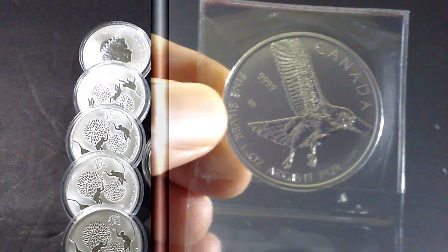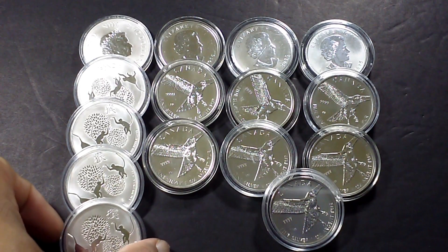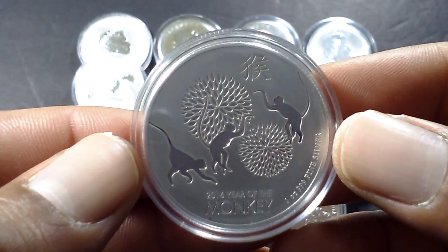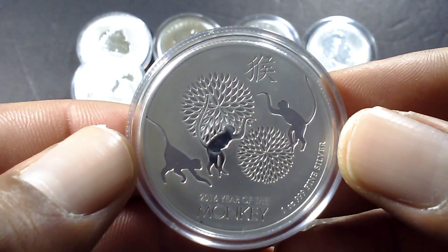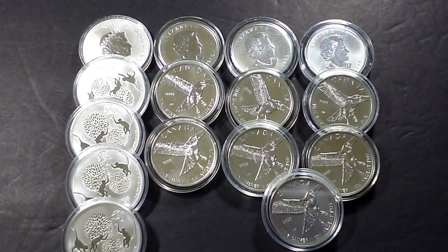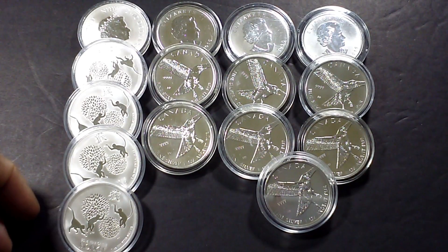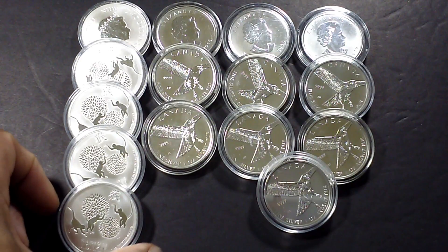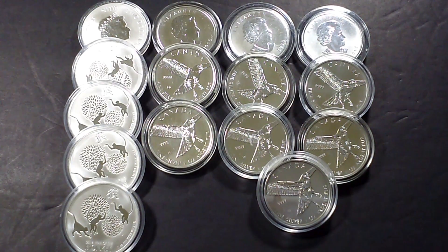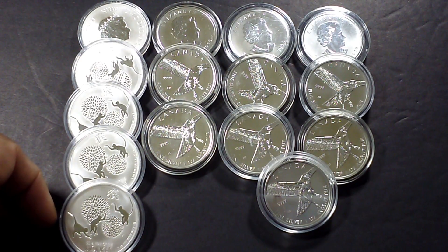There you have it — 15 more rounds added to the stack. Silver is at a really good price right now, and has been for quite some time. If you're not taking advantage of that, I suggest you do. Buy as much silver as you can when it's low, because who knows how long this will last. Precious metals in general do well in an unstable economy — when people aren't sure where their fiat currency is going, they invest in precious metals, which is a solid place to put your money.